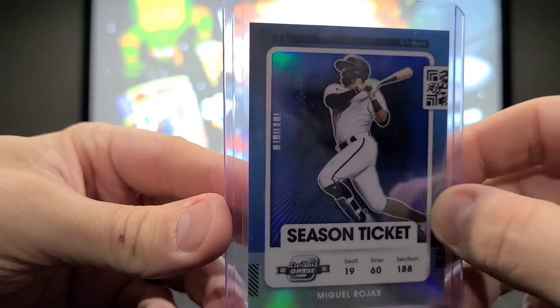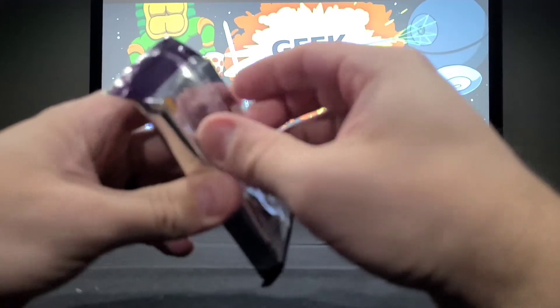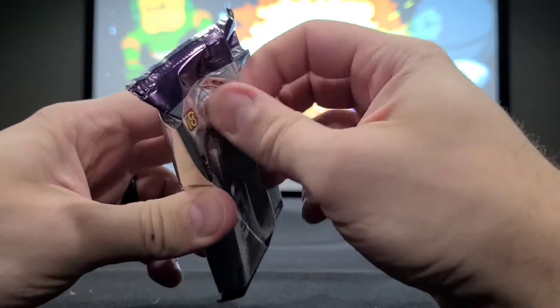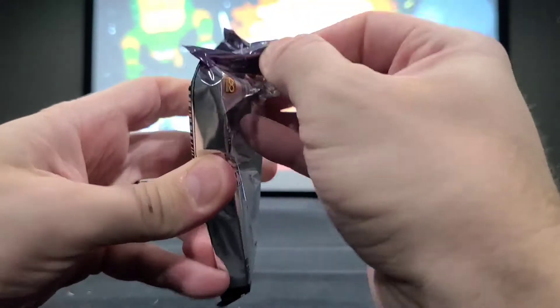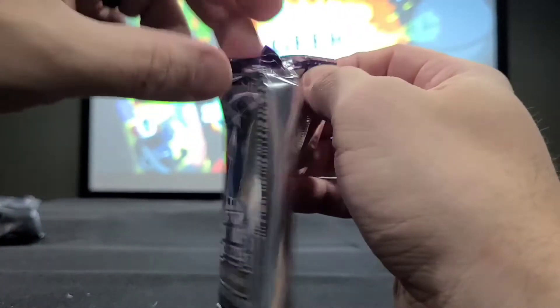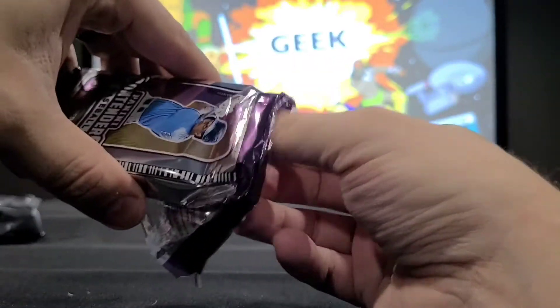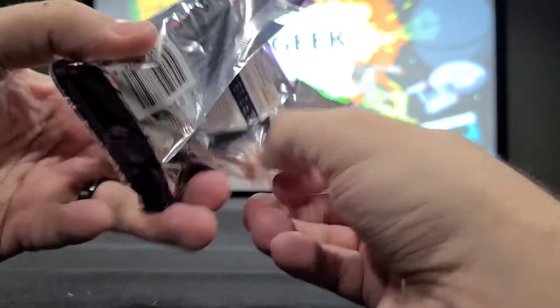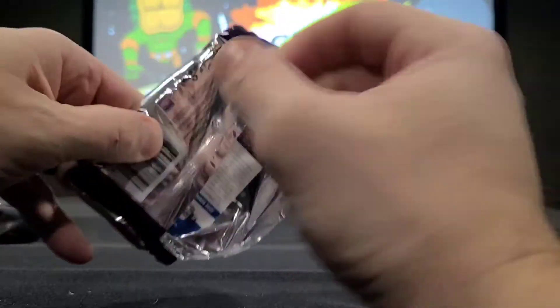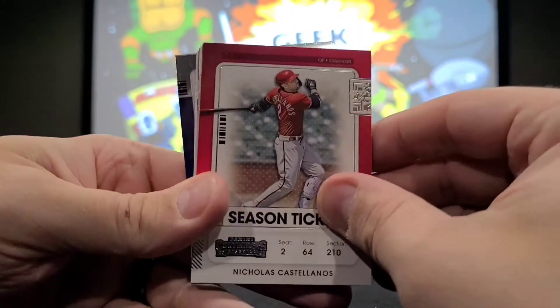There's also a chance there are other serial number cards I've missed as we've been going through. When I'm doing these, sometimes I don't dot all my I's and cross all my T's, guys. Trying to keep these videos from being too long. Part of what will help is if I could open the packs a bit better.